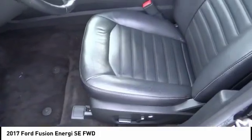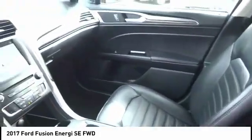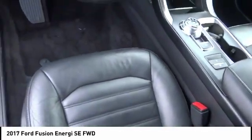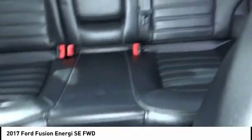Here are some of this vehicle's great options: backup camera, navigation system, anti-lock brakes, driver airbag, air conditioning, alloy wheels, cruise control, power windows, power locks, and leather seats. Take this vehicle for a spin and see why so many shoppers are now proud owners.